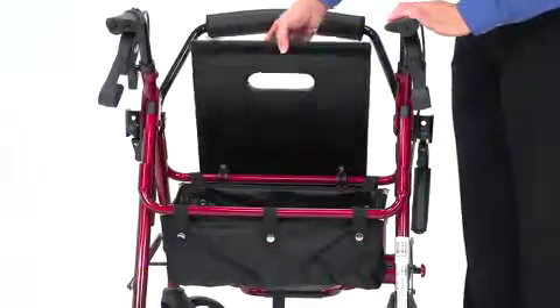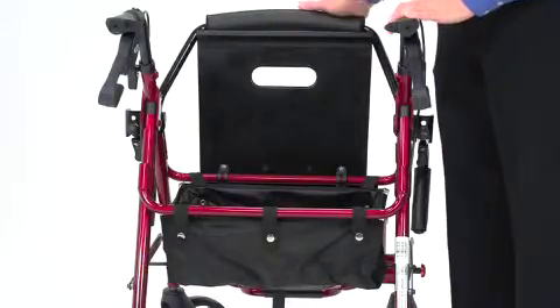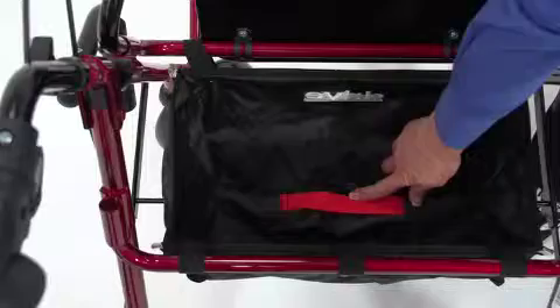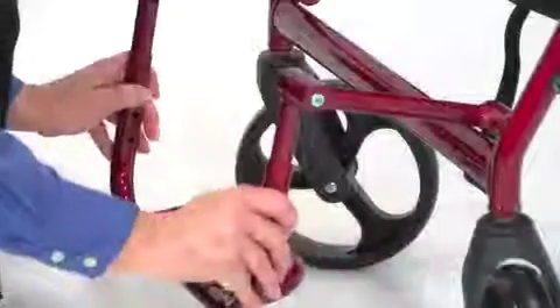This comfortable padded seat, which is easy to clean, has a large pouch underneath for added privacy and security of personal items. Inside the pouch there is a convenient handle to aid with folding. The armrest and footrest are height adjustable.